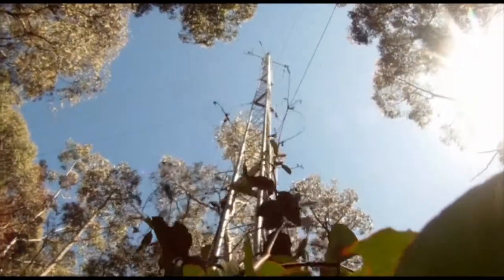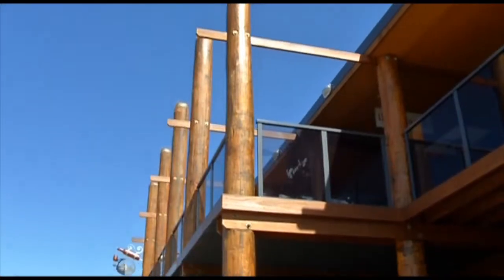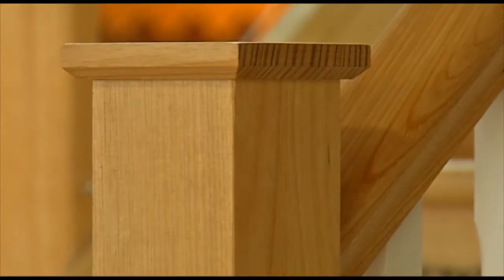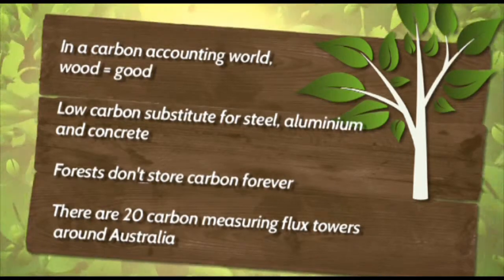Forest carbon storage is important, but it isn't the only role for forests and timber products to play in our increasingly carbon-aware world. The other role, which is probably more potentially important, is managing our native forests. Because by managing them for the supply of wood products, those wood products replace energy and carbon-intensive materials like steel, aluminium and cement. Not only that, it ties that carbon up in the product for its lifetime, and when that lifetime is over, it can be used to substitute for other fossil fuel energy forms. In the carbon world, wood is good — particularly as a replacement for energy-hungry products like steel, aluminium and concrete.